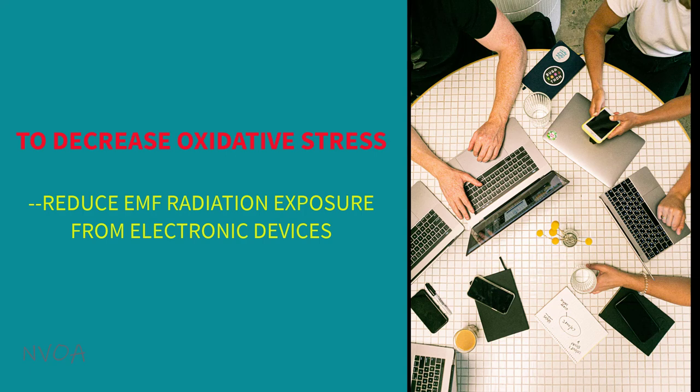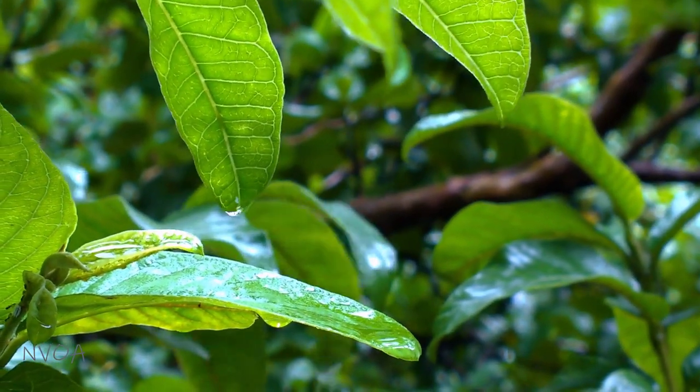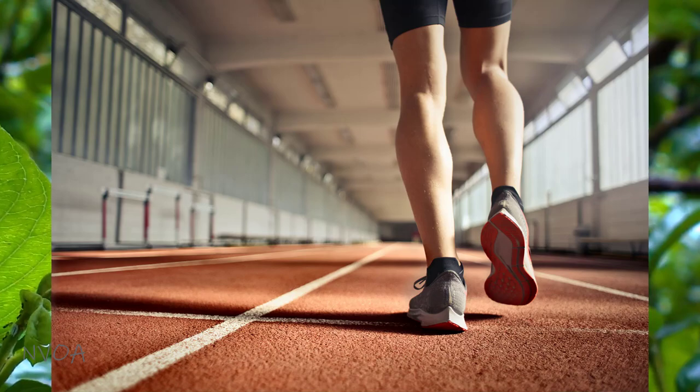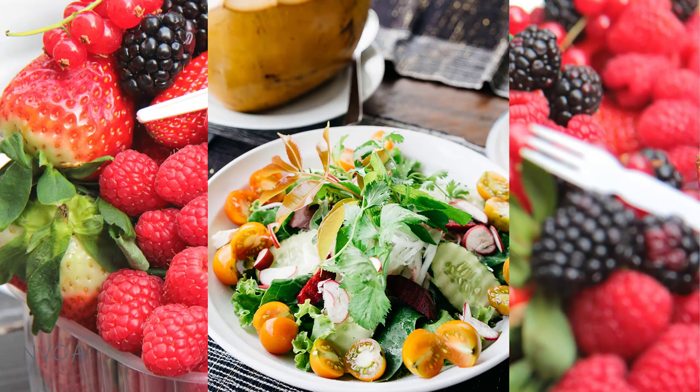If you want to decrease oxidative stress, you want to reduce your exposure to EMF radiation from electronic devices as much as you can. Certain lifestyle changes such as maintaining a healthy body weight, regularly exercising, and eating a balanced, healthful, plant-based diet rich in fruits and vegetables definitely helps.